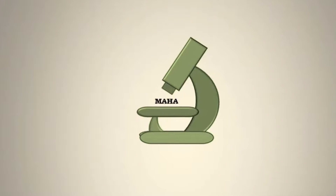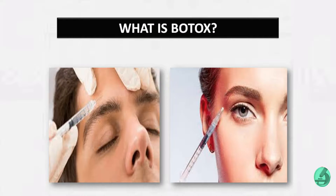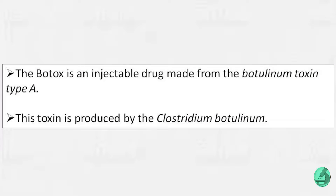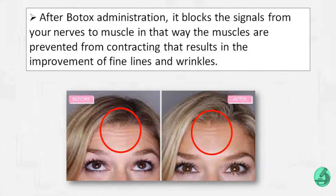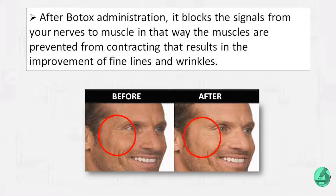What is Botox? Botox is an injectable drug made from botulinum toxin type A. This toxin is produced by Clostridium botulinum. After Botox administration, it blocks the signals from your nerves to the muscles, preventing them from contracting.